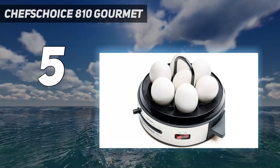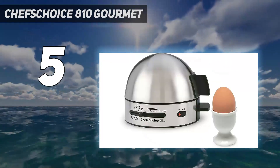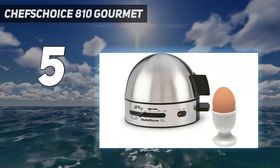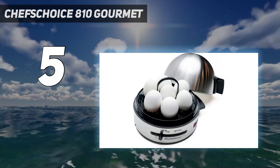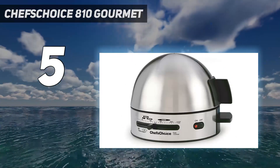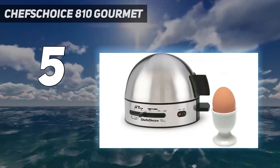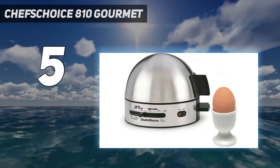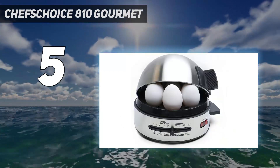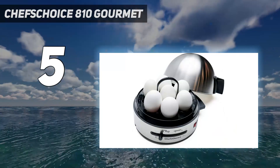Since this relies on a timer, there's no need to precisely measure water for different batches of eggs — just fill the reservoir to the line and start cooking. Even better, the reservoir holds enough for several batches, so there's no need to fill it with every batch. This cooks 7 eggs at a time and has an audible alert and an on/off button, so it doesn't need to be unplugged to stop cooking. The egg tray is designed so it can be lifted safely with one hand to rinse the finished eggs under cold water after cooking.